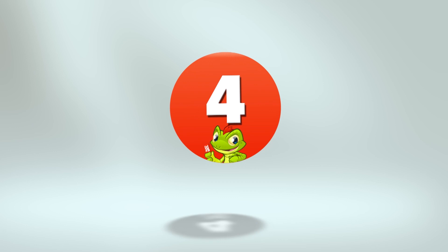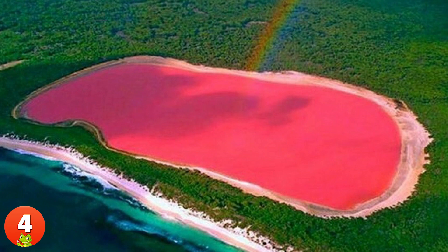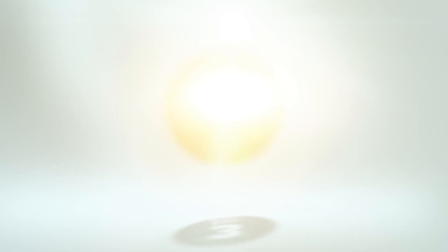4. Characterized by its distinctively pink color, the pink lake is a salt lake in Western Australia. The striking color of the lake is caused by a green algae, halobacterium, and high concentration of brine prawn.